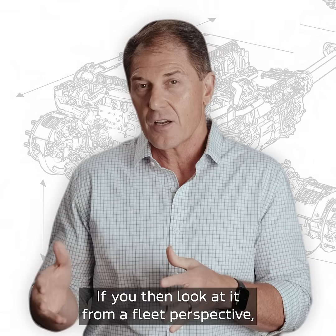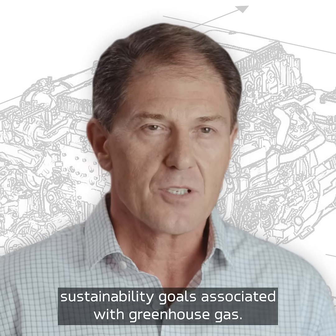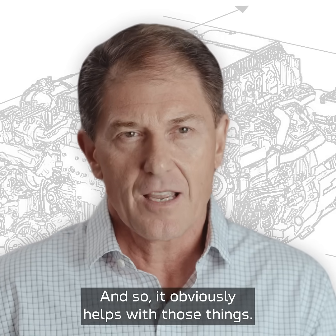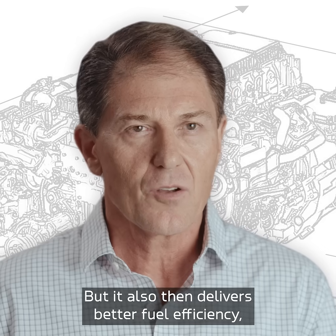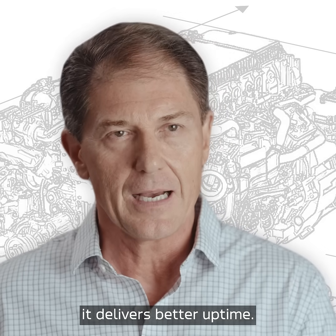If you look at it from a fleet perspective, many fleets have environmental sustainability goals associated with greenhouse gas, so it obviously helps with those things, but it also delivers better fuel efficiency and better uptime.